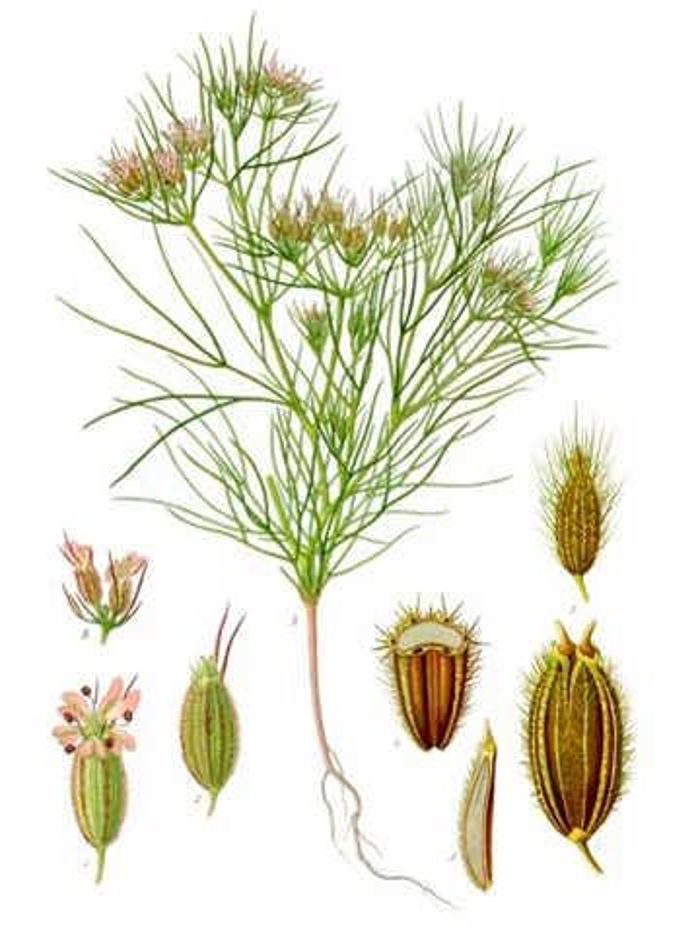In India, cumin is sown from October until the beginning of December, and harvesting starts in February. In Syria and Iran, cumin is sown from mid-November until mid-December and harvested in June or July.